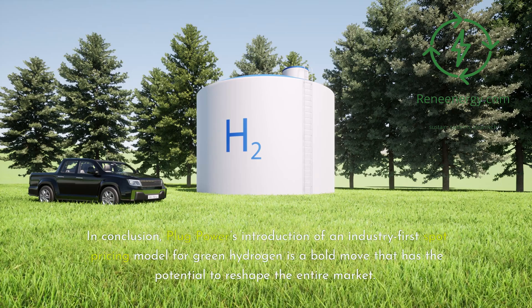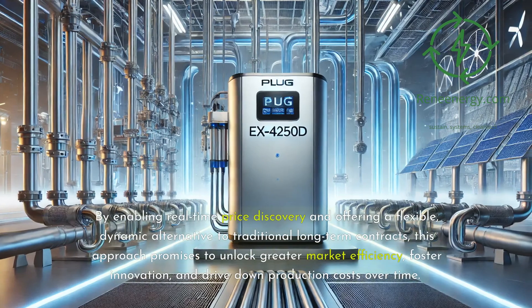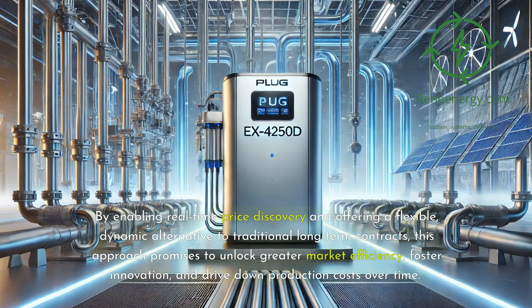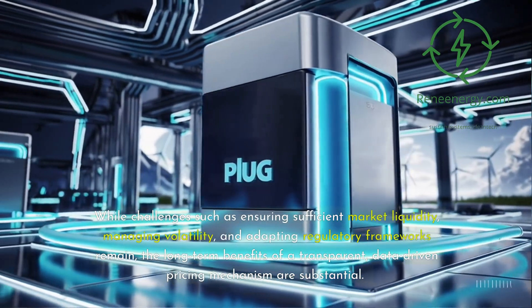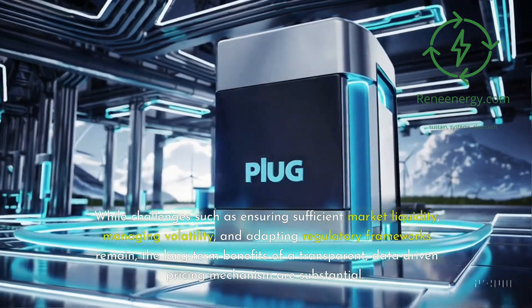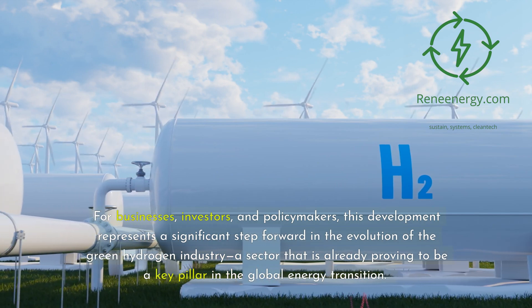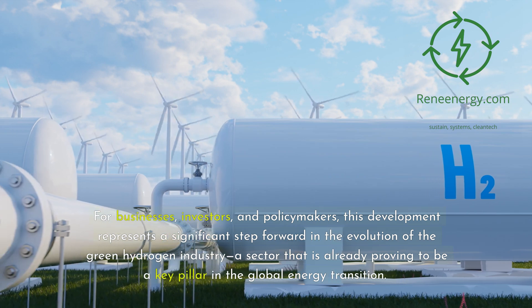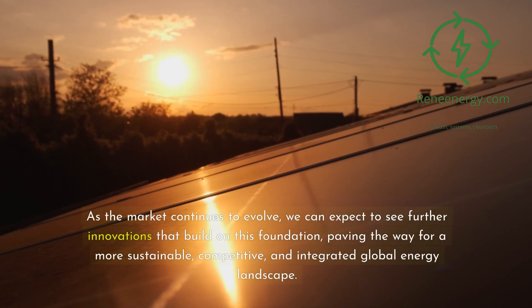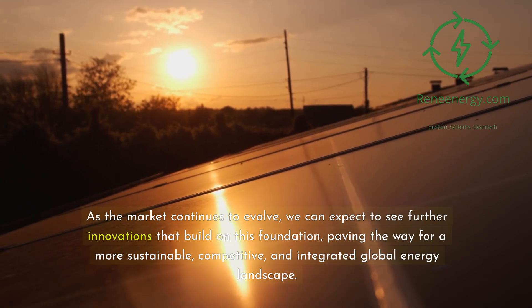In conclusion, Plug Power's introduction of an industry-first spot pricing model for green hydrogen is a bold move that has the potential to reshape the entire market. By enabling real-time price discovery and offering a flexible, dynamic alternative to traditional long-term contracts, this approach promises to unlock greater market efficiency, foster innovation, and drive down production costs over time. While challenges such as ensuring sufficient market liquidity, managing volatility, and adapting regulatory frameworks remain, the long-term benefits of a transparent, data-driven pricing mechanism are substantial. For businesses, investors, and policymakers, this development represents a significant step forward in the evolution of the green hydrogen industry — a sector that is already proving to be a key pillar in the global energy transition. As the market continues to evolve, we can expect further innovations that pave the way for a more sustainable, competitive, and integrated global energy landscape.